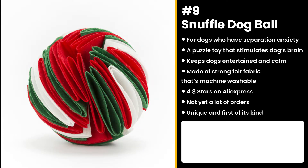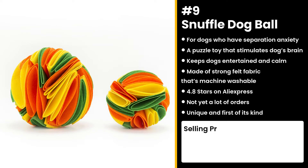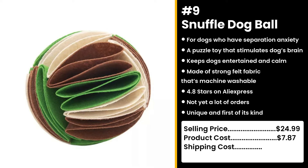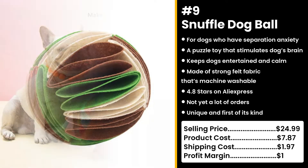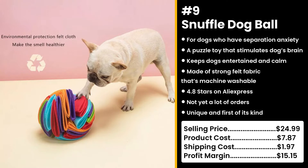Who doesn't want to keep their dogs calm and occupied while they're busy or away? You could sell this for $24.99, while the product costs only $7.87. Shipping will cost you another $1.97, so you're looking at a solid profit margin of $15.15.